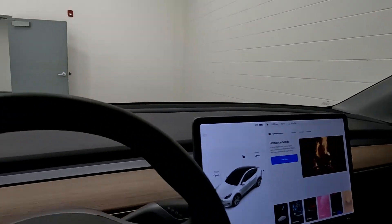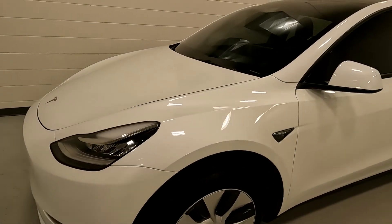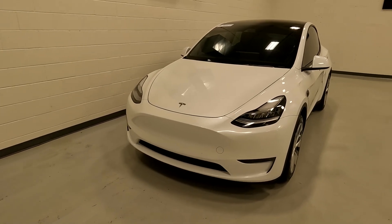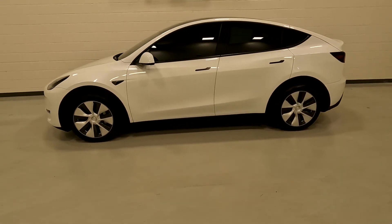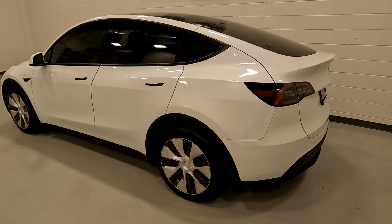That about wraps it up for this Model Y interior. This vehicle does have a branded title. There is impact here on the quarter panel — the airbags did not deploy and there was no structural damage, so we got it all fixed up. It has passed a 150-point inspection and the state of Utah safety inspection. For more inventory, visit us at tjchapmanauto.com.